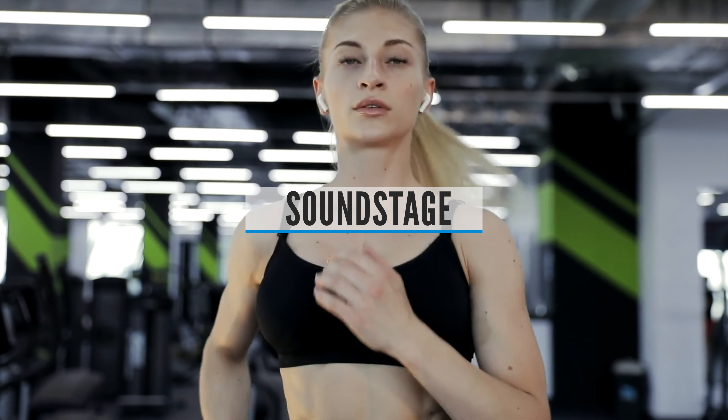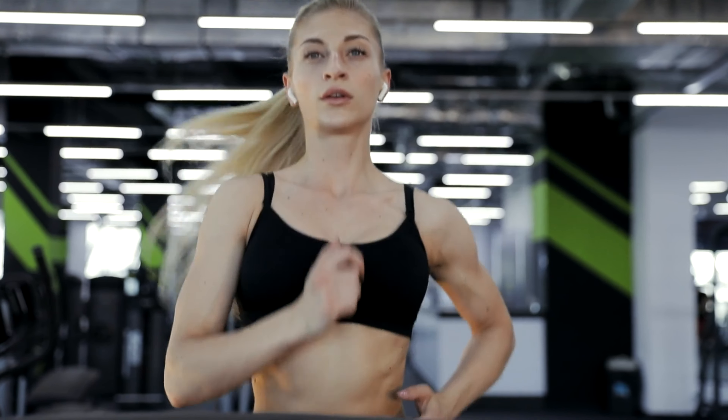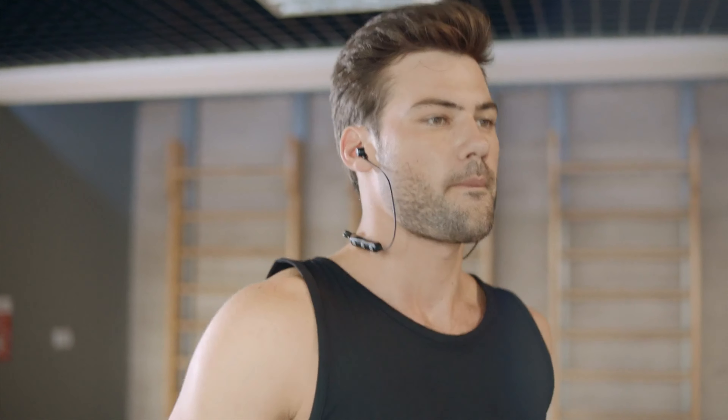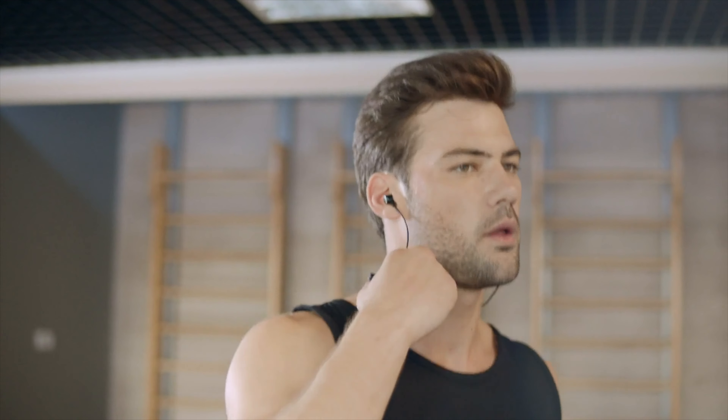Soundstage: if someone whispers in your left ear, you'll know to look over your left shoulder — in a sense, that's what soundstage is. It's the ability of a pair of headphones to reproduce spatial cues in a room; in other words, how good a pair of headphones are at tricking your brain into thinking that sounds are coming from a certain direction.